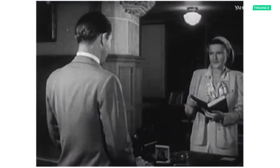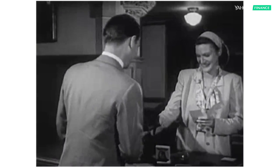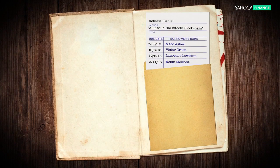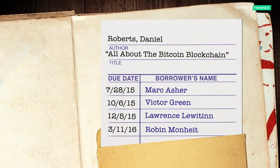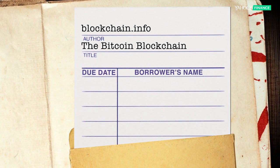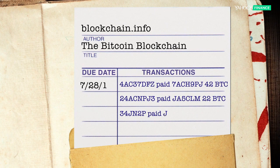These days most libraries use scanners and computers to keep track of your books. But just a few years ago, it was a pretty common thing to see a due date card in your library book. Every time someone checked out the book, it was recorded with the borrower's name and the due date added to the slip. The blockchain pretty much does the same thing, but instead of borrowers and due dates, it records Bitcoin transactions and when they occurred.